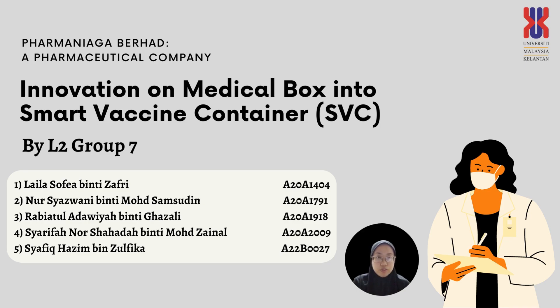Our team members consist of Laila Sophia binti Safri, metric number 8208-14-04; Nushua Zuni binti Muhammad Samsuddin, metric number 8208-1791; Rabiratul Adhavi binti Ghazali, metric number 8208-19-18; Sharifah Nusharada binti Muhammad Zainal, metric number 8208-2009; and Shafiq Hazim bin Zulfika, metric number 8208-2007.